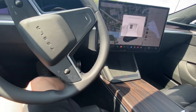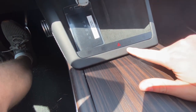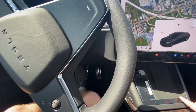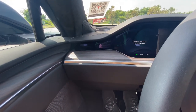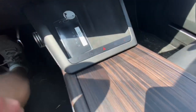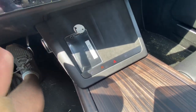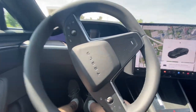I just noticed there are little Park, Reverse, Neutral, and Drive indicators on the screen. I wondered if you could tap those. Oh, it's making me choose a direction — and they light up! It's just a light indicator. I thought maybe you could shift by tapping it, but nope. Anyway, let's go ahead and drive this thing around.